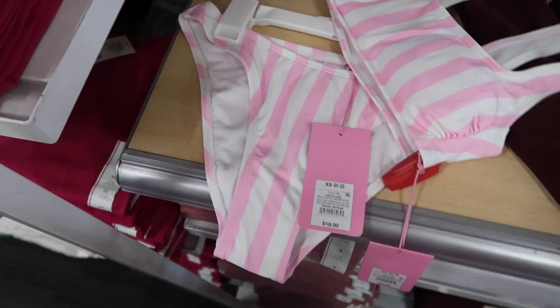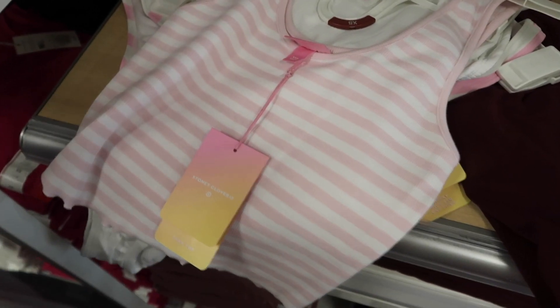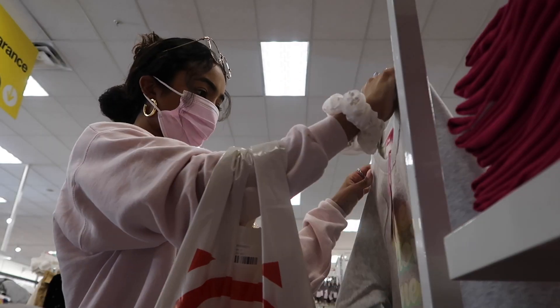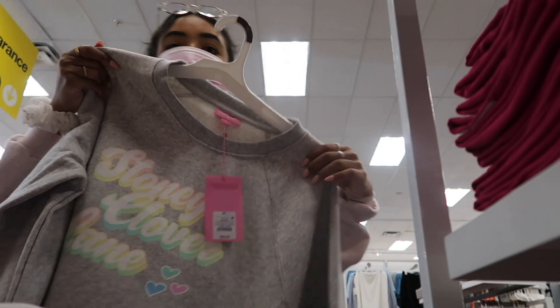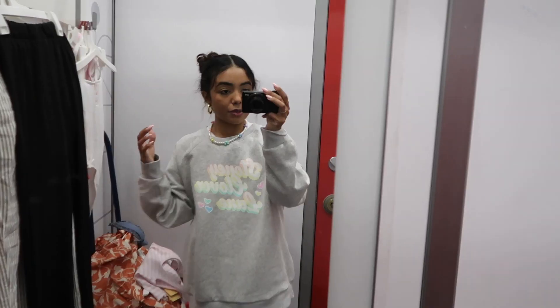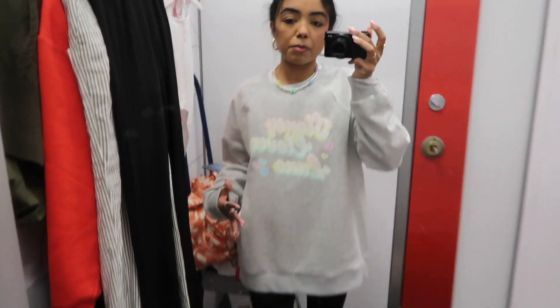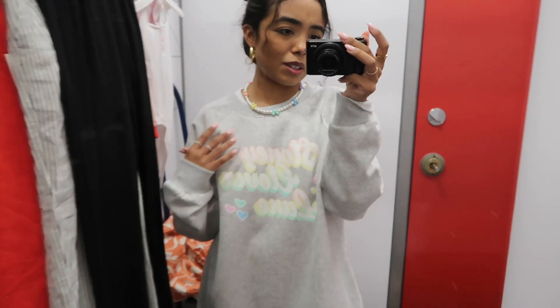They have some shoes left but not many, and they don't have my size. I found this swimsuit which is so cute — it kind of reminds me of Victoria's Secret. There's also this little tank top that I thought was cute. And I found this sweatshirt — I just need to try it on because I feel like it might be too big. It actually looks really cute with my necklace, so I think I'm just gonna get it. It's an extra large — the rest are smalls.